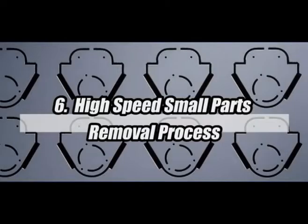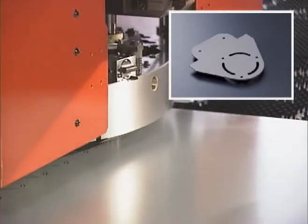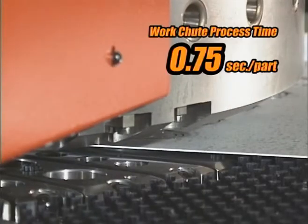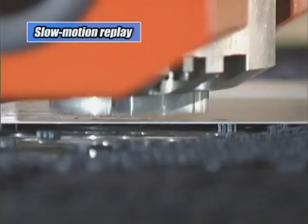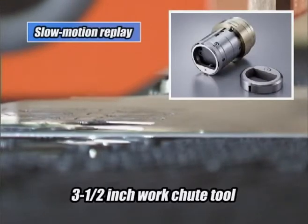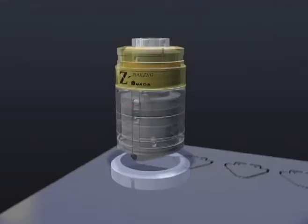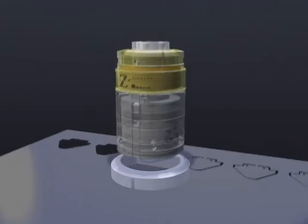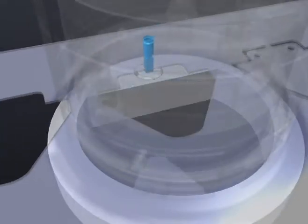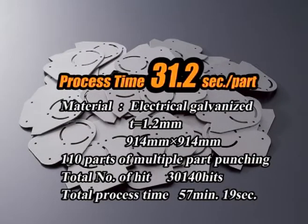In the conventional method, small parts are processed by multiple-part punching using micro joints, and the removal process is done manually. The tool used here is for a 3.5-inch station — both punch and die are tip-replaceable. Multiple punched parts are separated by a 5mm square punch and dropped by a work pusher pin from the die shooter, with blanking and collecting taking 31.2 seconds per part.